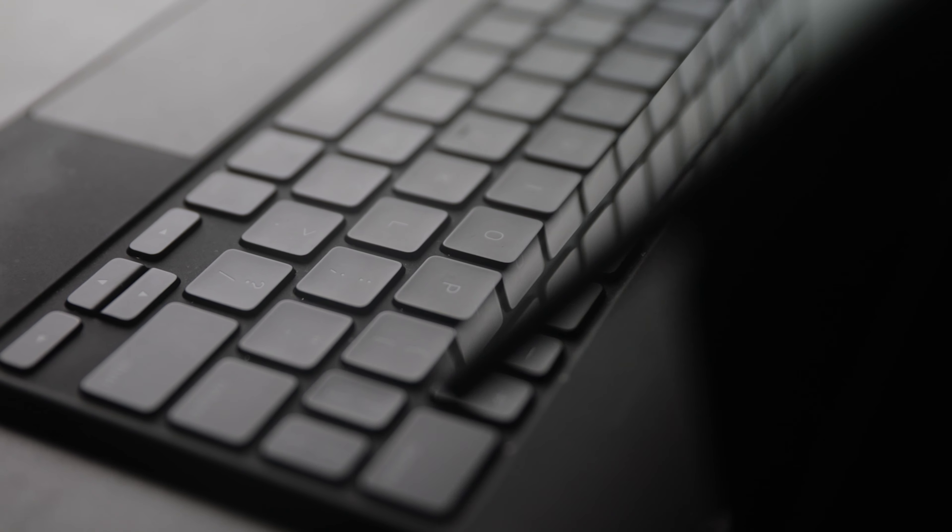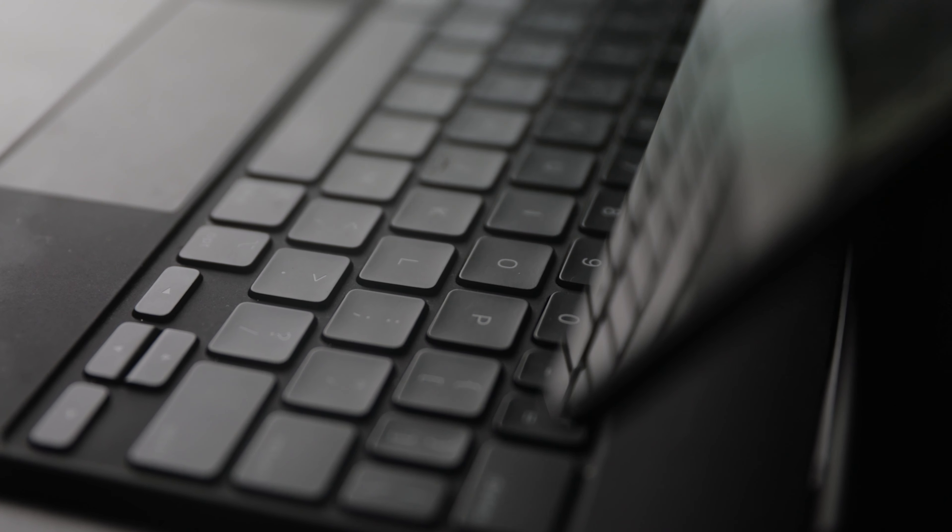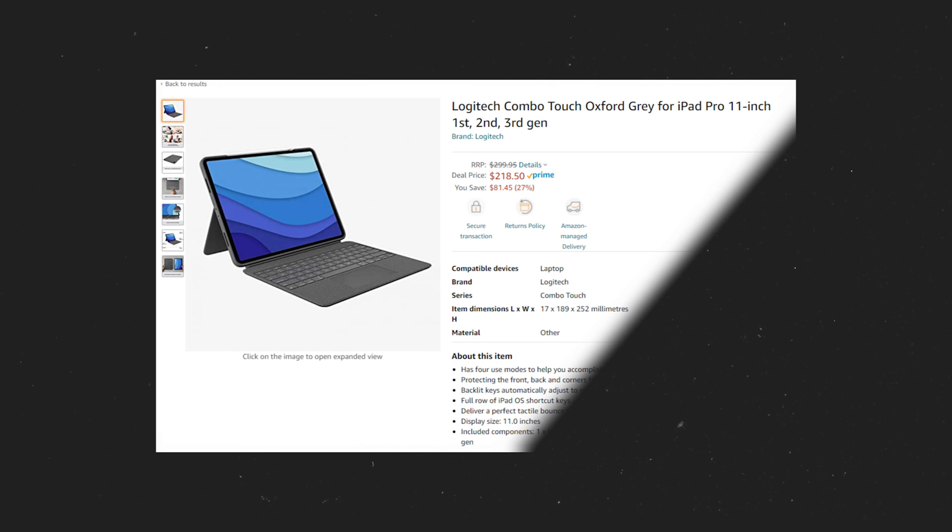On the topic of keyboards, the Magic Keyboard is definitely not a cheap option, but I think all around for productivity a keyboard can be really good for the iPad Pro. So whether you get the Magic Keyboard or a different option from Logitech — they have the Combo Touch keyboard case and that one looks fairly good. If I didn't get the Magic Keyboard I would probably get that one, and I think you can pick that up for a pretty good deal.